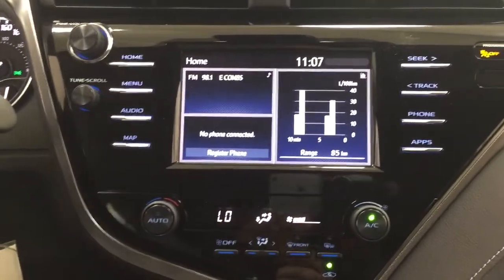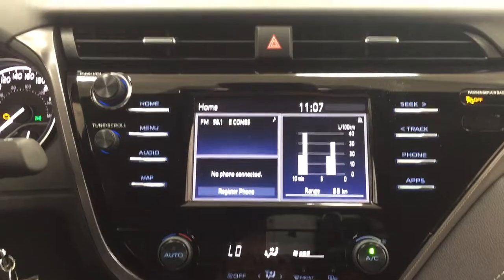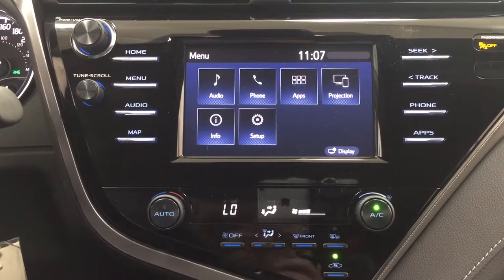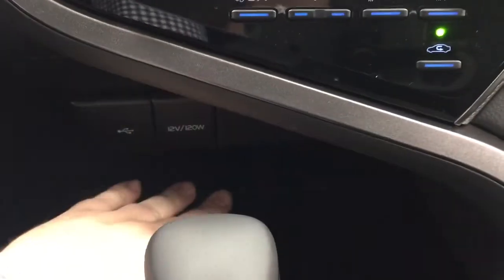Taking a closer look at the center dash and touch panel display, you'll see a couple of different features, including your hazard lights. Inside the menu screen you have your audio, phone, apps, and a couple of other additional features. Down below you have your temperature control settings, and underneath that you'll find your USB and power outlet. There's also a pad where you can place your phone while it's connected to the outlets, and some storage space located underneath.